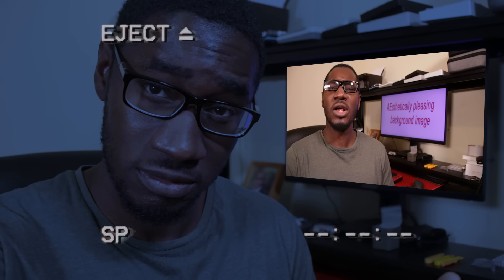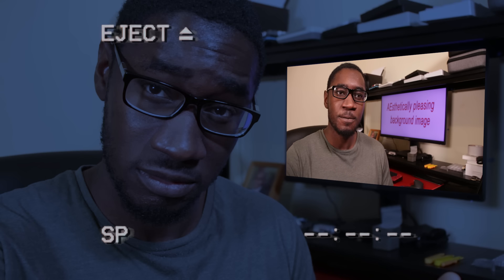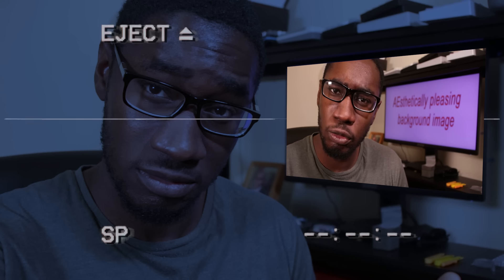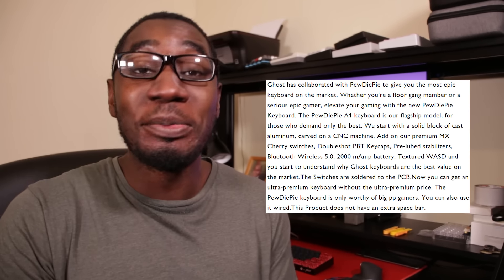Now you might be wondering: 'Glasses, you use custom keyboards all day — why are you excited about this one? Also, you said you got this keyboard three months ago, why are you only making this video now?' Well, I'll tell you. I'm excited not only because PewDiePie said this about the keyboard — the greatest keyboard of all time — but because of the incredible, and I mean incredible, product listing that Ghost Keyboards gave for this board.